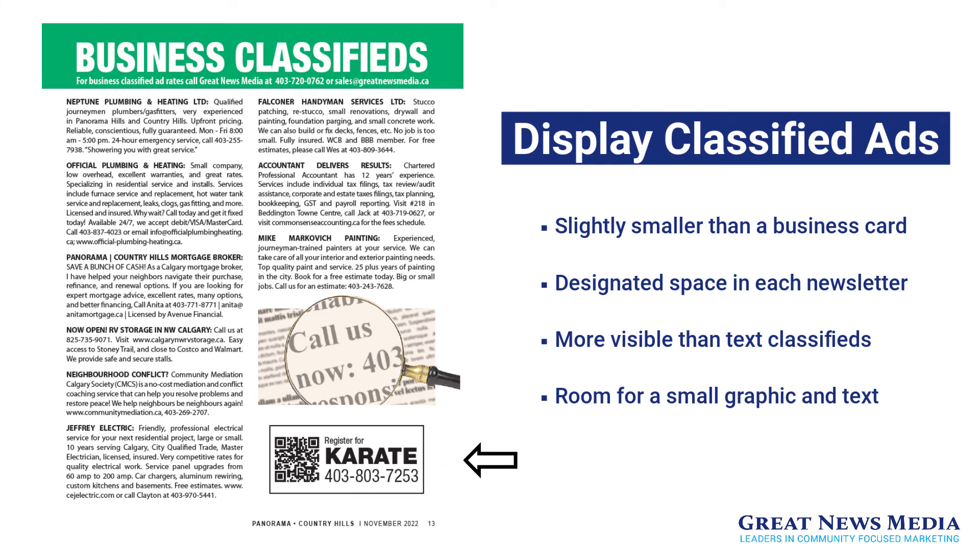Display classified ads. Slightly smaller than a business card, display classified ads have a designated space in the business classified sections in each community newsletter and are QR code eligible. Display classified ads are more visible than regular text classified ads, as they give your business room for a small graphic along with your contact information in an outlined space.